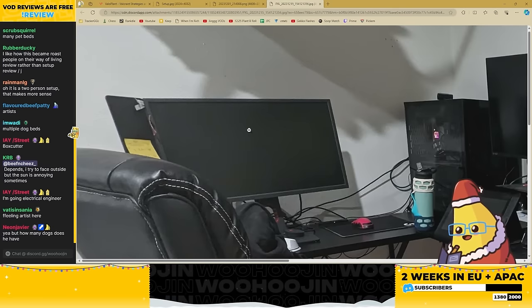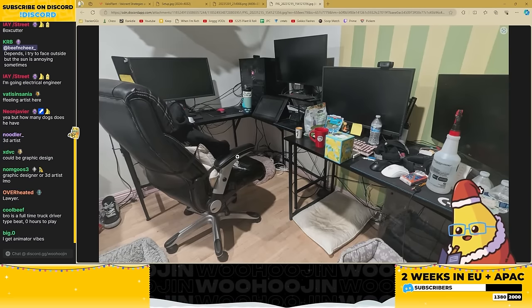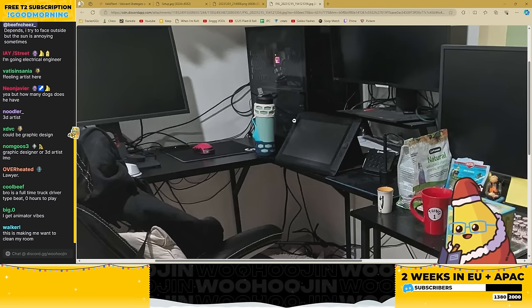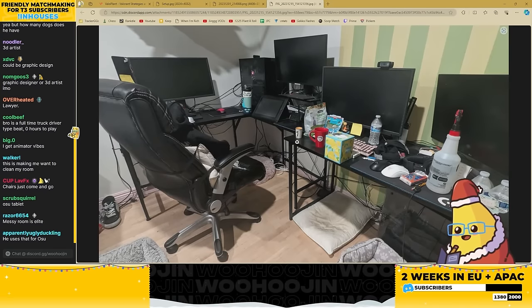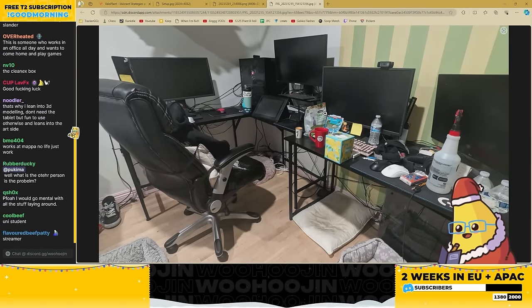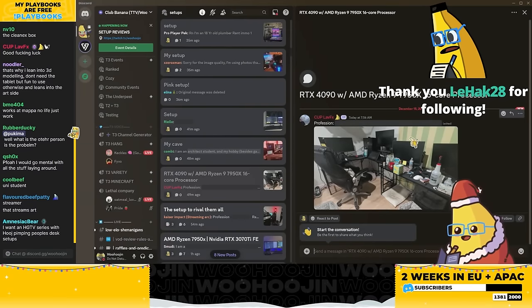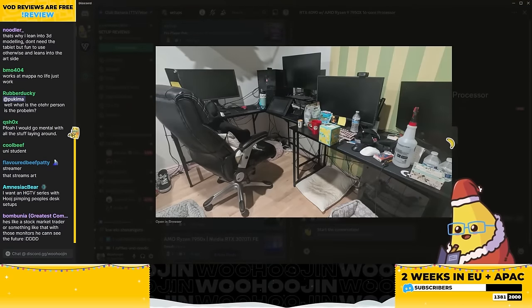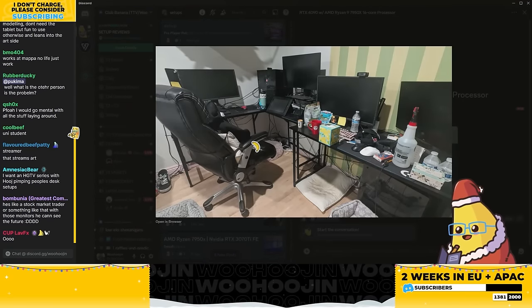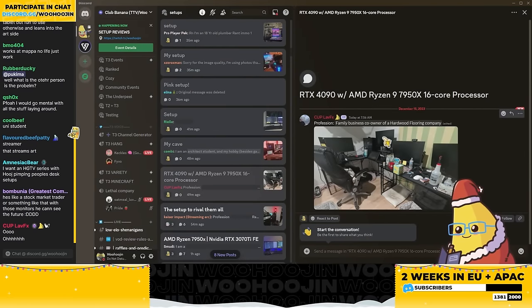You're an electrical engineer? Nah, he seems to get paid too much for that. This is a Zowie monitor — that's an expensive gaming monitor. Possible it's a cheap chair. 3D artist? Nah, I think the Wacom tablet is bait. I refuse to believe an artist would sit at a desk like this. He does something — he's an adult in industry on the older side. I'll go construction, but not manual labor, not architect either. Electrician — yeah that makes sense. Hardwood flooring company. I'm kind of close.